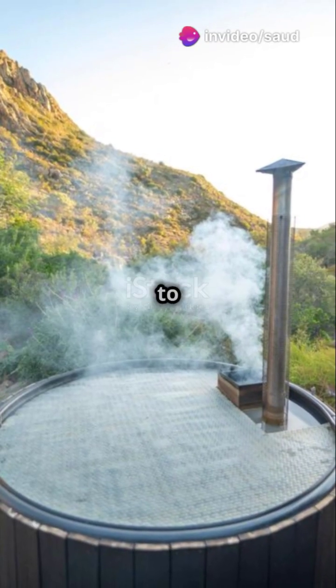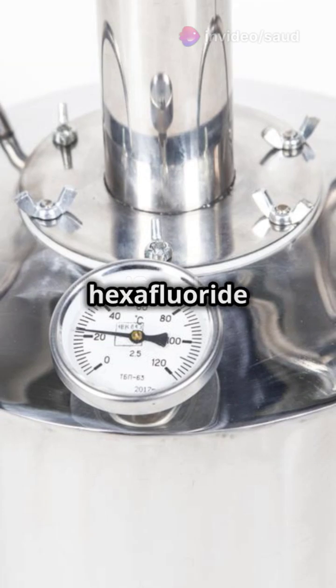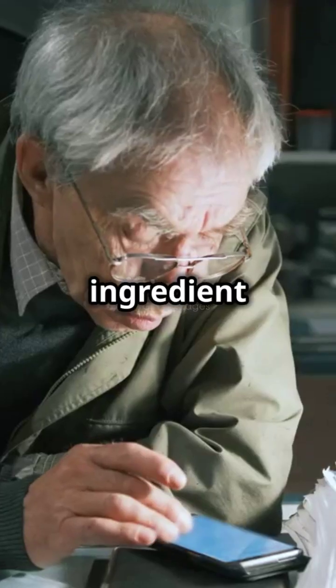Next, yellow cake heads to a conversion facility where it becomes uranium hexafluoride gas, the key ingredient for enrichment.